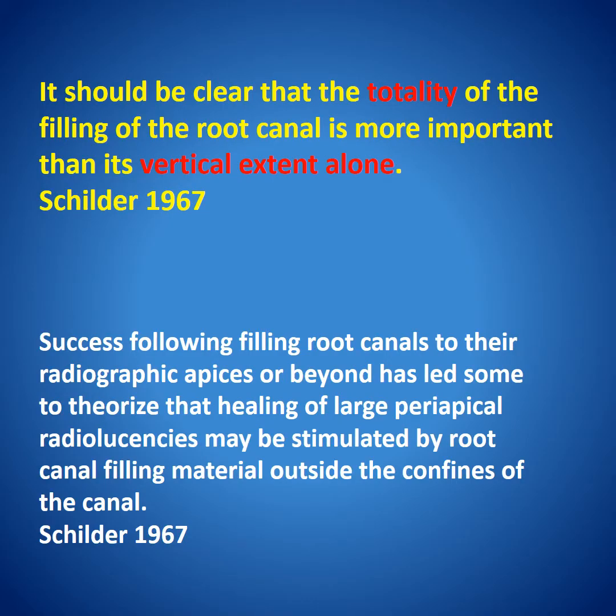Schilder stated in 1967 that it is important to think about the totality of the filling of the root canal more than thinking about its vertical extent. He stated that the success following filling root canals to their radiographic apices has led some to theorize that healing of large periapical lesions may be stimulated by root canal filling materials outside the confines of the canal. So really, overfilling is not something new — it has been stated since the 1960s.